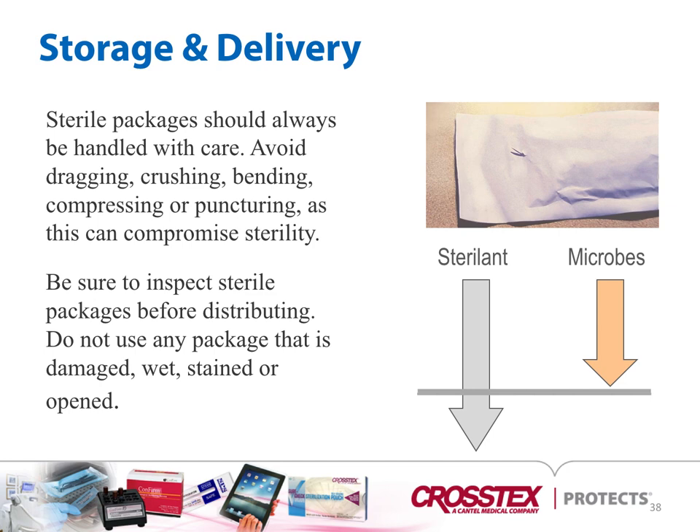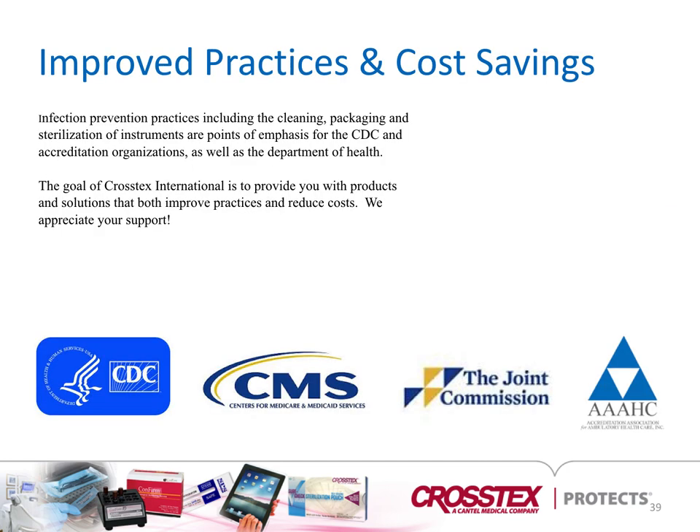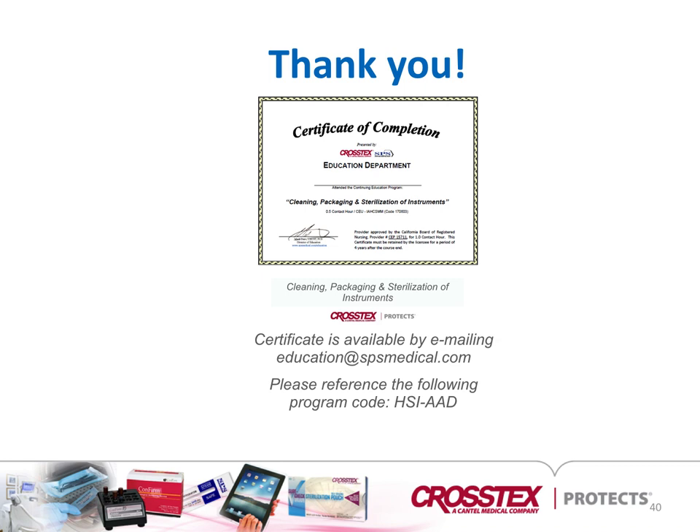Be sure to inspect sterile packages before distributing; do not use any pack that is damaged, wet, stained, or open. Infection prevention practices, including cleaning, packaging, and sterilization of instruments, are points of emphasis for the CDC. Our goal at Crosstex is to provide you with products and solutions that will improve best practice and reduce cost. We appreciate your support. You can contact Crosstex to receive a certificate. Thank you for your time and have a good day.